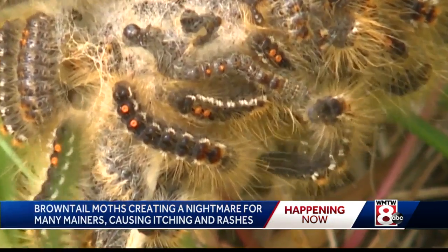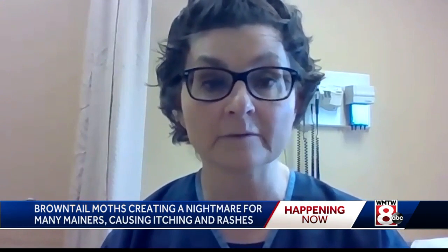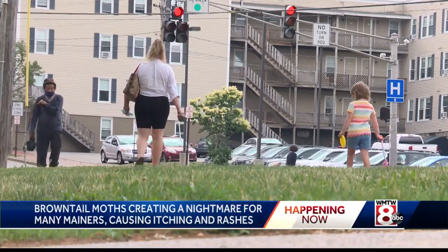The rash is caused by coming into contact with the caterpillar's hair. When the caterpillar's hairs break off, or they are shed when the caterpillar molts into a moth, they become airborne. And this is more of a problem when days are dry, which we've seen over the last year with the drought.